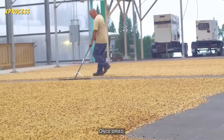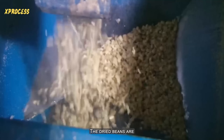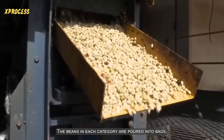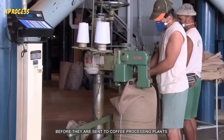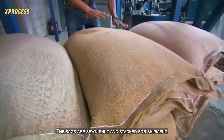Once dried, the beans go through a huller which separates the husk from the bean. The dried beans are then sorted by weight into three categories on an oscillating table. The beans in each category are poured into bags, each weighing exactly 69 kilograms, before they are sent to coffee processing plants. The bags are sewn shut and stacked for shipment.